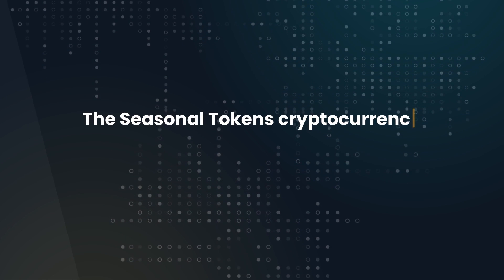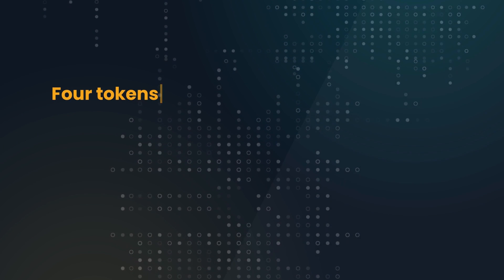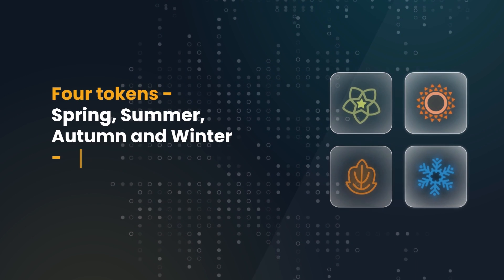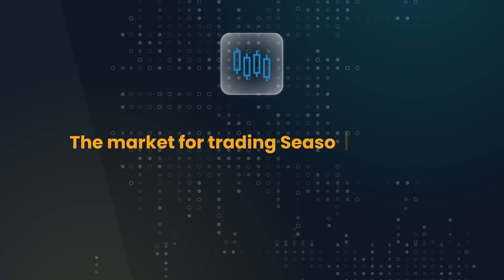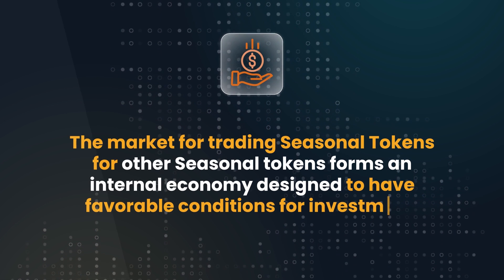The Seasonal Tokens cryptocurrency economy has begun its first phase of price discovery. Four tokens — Spring, Summer, Autumn, and Winter — are produced by proof-of-work mining. The market for trading seasonal tokens for other seasonal tokens forms an internal economy designed to have favorable conditions for investment.